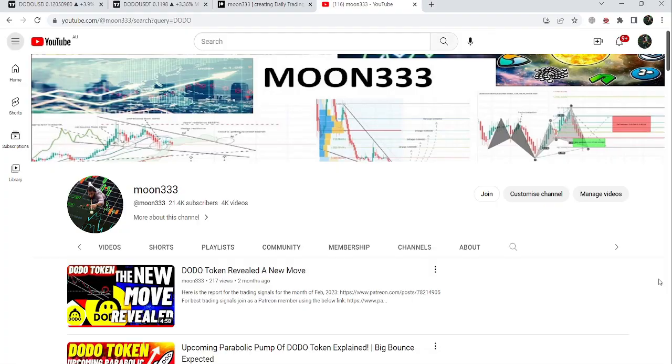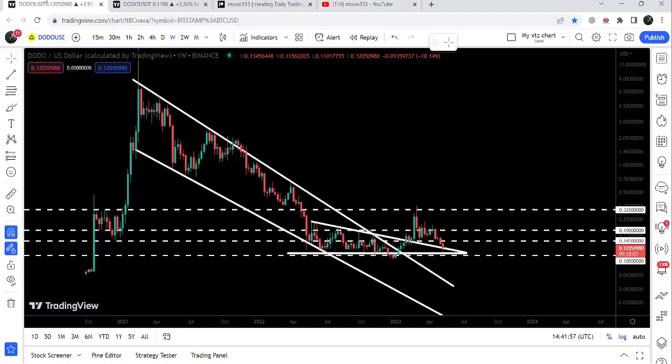Hey friends, this is Atif — hope you're well and welcome to the new update on DODO token. In my previous video I was showing you that after breaking out a very big falling wedge pattern on the weekly time frame chart, DODO token also broke out a descending triangle. Now if we take a look at the live chart, after breaking out this triangle the price line dropped down after a short rally and is now testing this previous resistance of the triangle as a support.